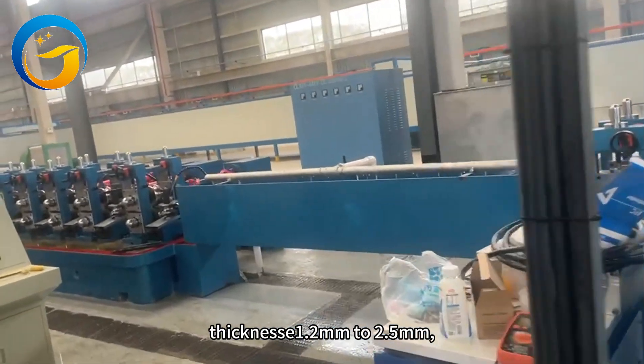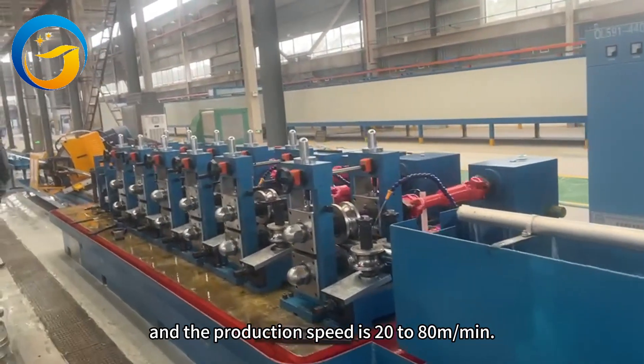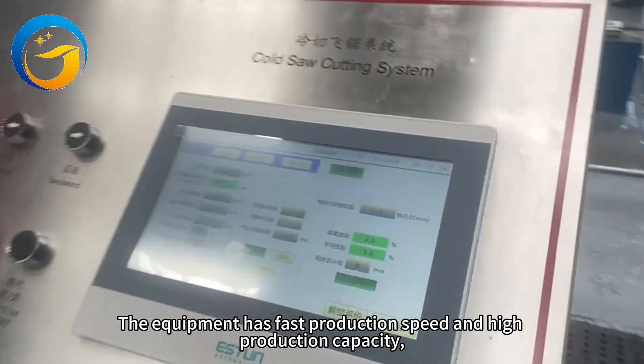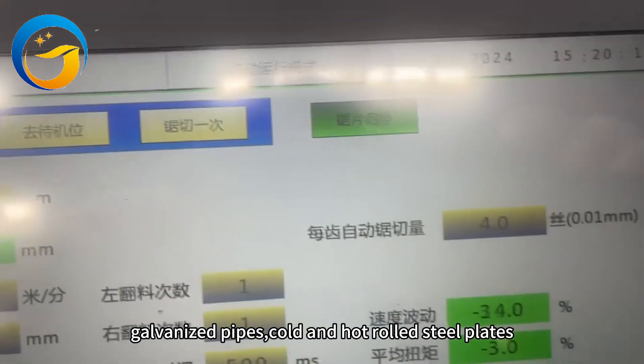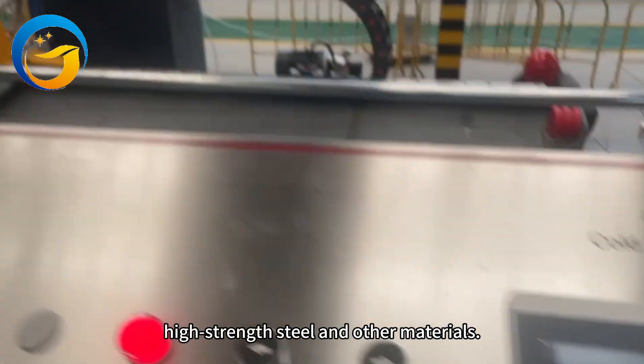Thickness 1.2mm to 2.5mm, and the production speed is 20-80 meters per minute. The equipment has fast production speed and high production capacity, and is suitable for producing carbon steel pipes, galvanized pipes, cold and hot rolled steel plates, high-strength steel, and other materials.